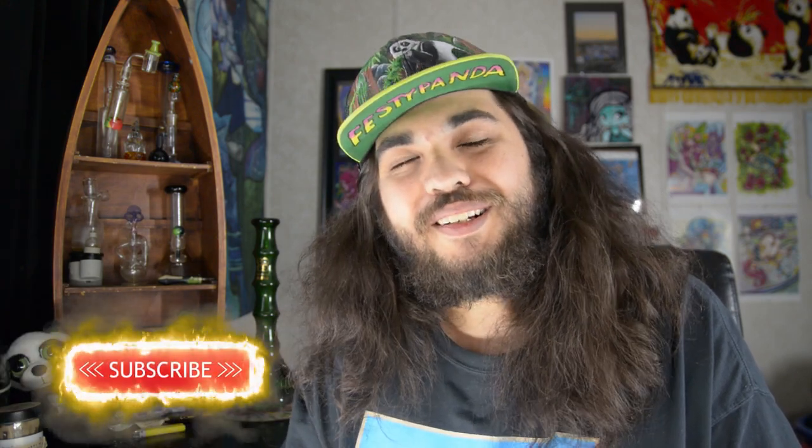Thank you for making it this far. Make sure to hit that like and subscribe button, turn on those notifications, and leave a comment below to let me know what strain you want to see reviewed next. And as always, stay lit.